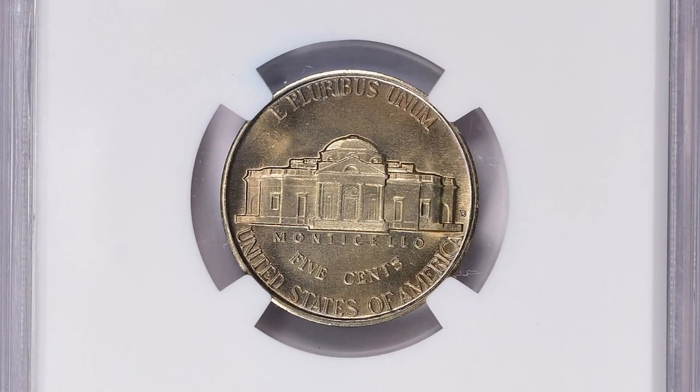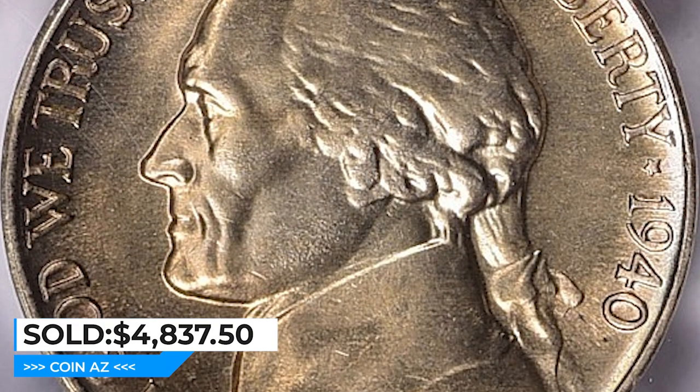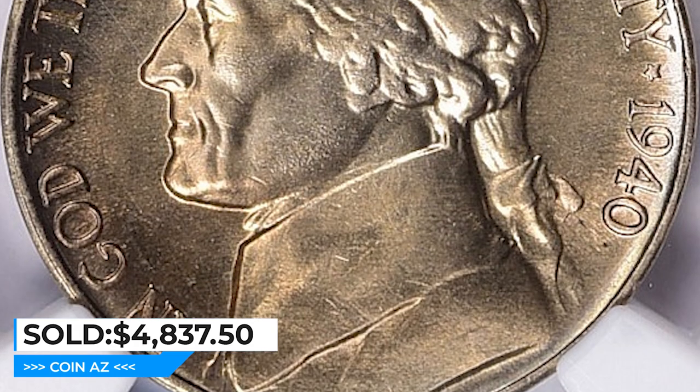This marvelous full-steps specimen ended up selling for $4,837.50 with buyer's fee at Great Collections Auction.